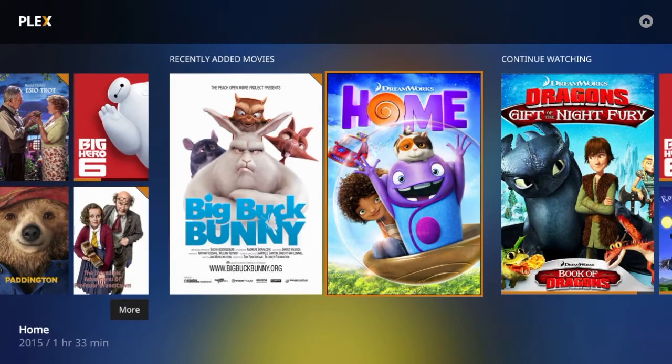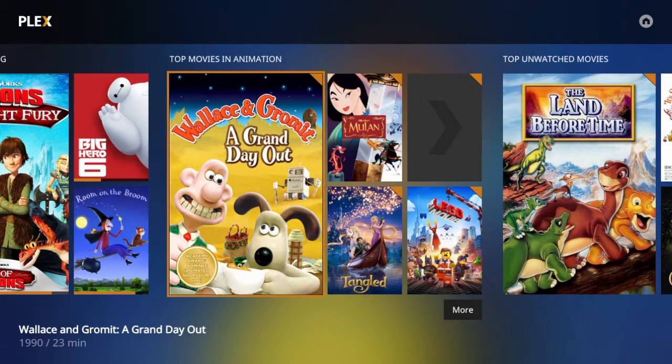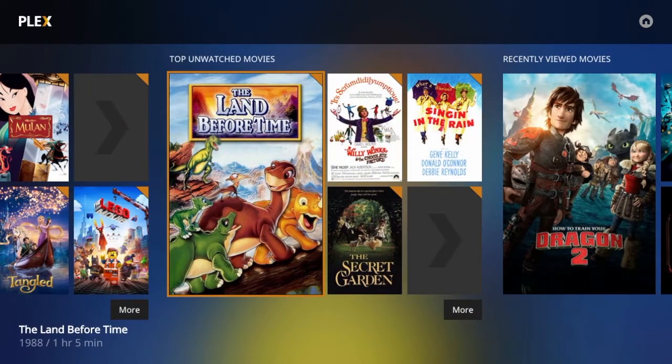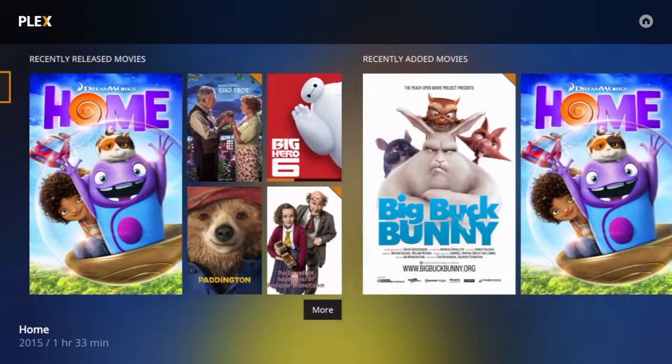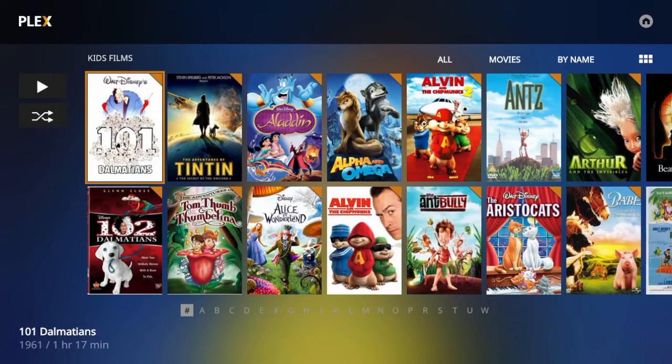Plex Home Theatre was Plex Inc's flagship media player. It was designed for home theatre PCs and supported the full capabilities of the Plex system. The thing that has been holding them back is actually the thing that brought it to life in the first place — XBMC, now Kodi. Plex Home Theatre has always been based on XBMC, and while that brought many advantages, it also meant that the Plex team had to rely on it for new features and bug fixes in the core code.